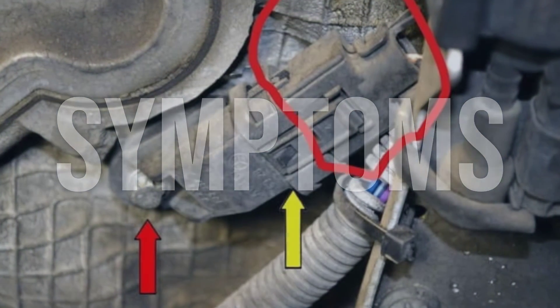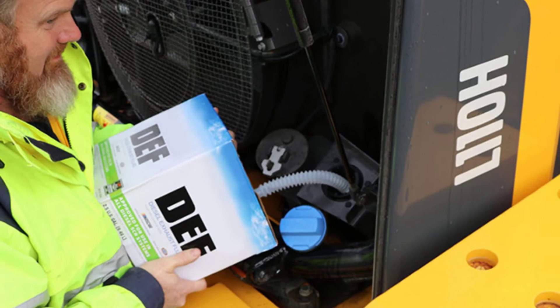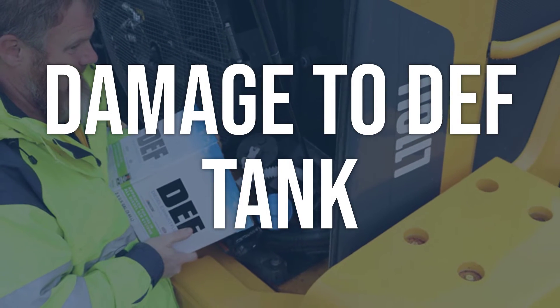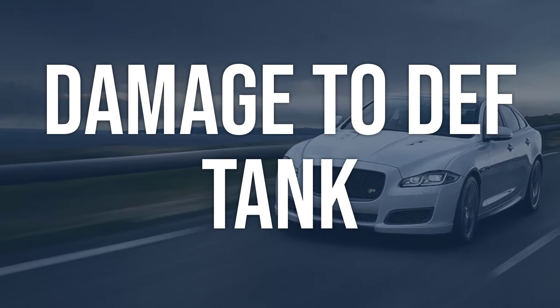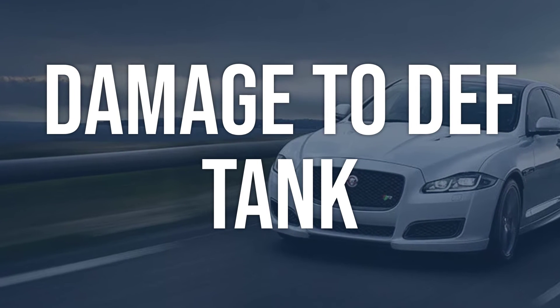Now we talk about possible causes and how to diagnose and fix. Regarding damage to the DEF tank — to diagnose this issue, visually inspect the DEF tank for any signs of physical damage, such as cracks, leaks, or dents. Check the wiring and connectors to the reductant level sensor for any signs of damage or corrosion.